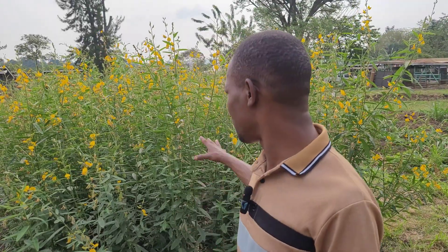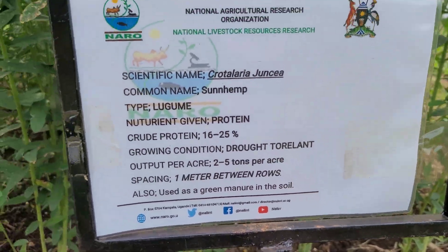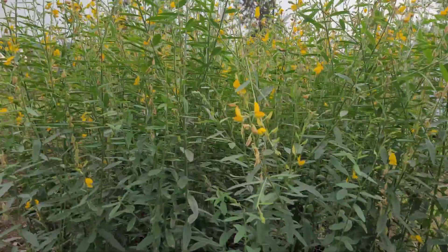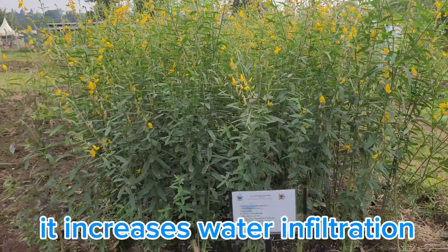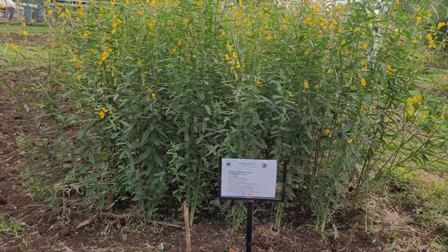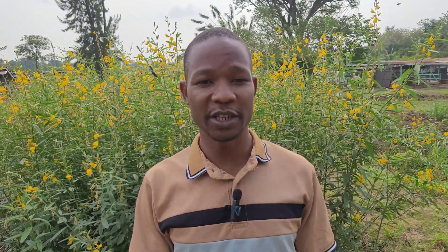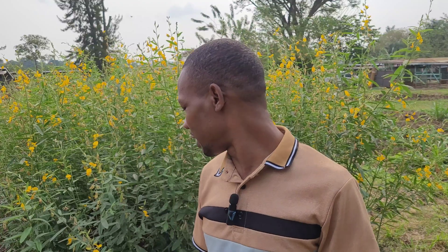Within 60 days it will have reached almost a height of six feet, so it can be used to control weeds. It also increases water infiltration and prevents surface runoff, because the leaves slow down water droplets as it's raining, and because its roots go deep, they help the water to infiltrate.